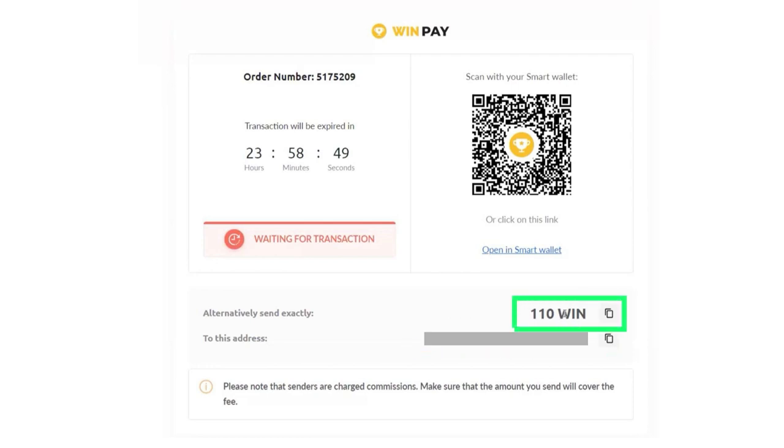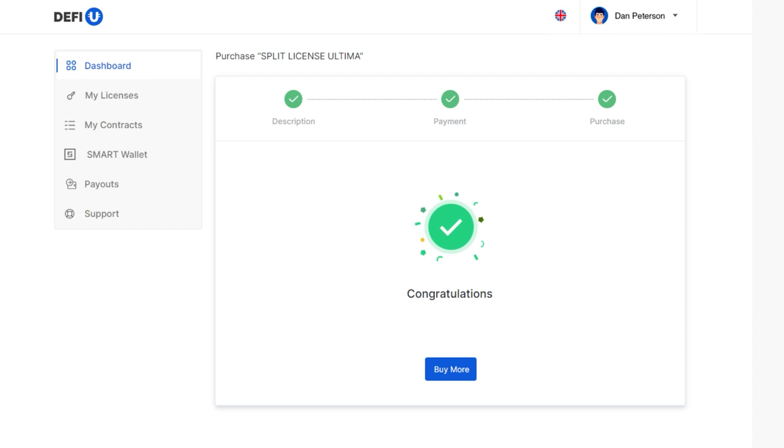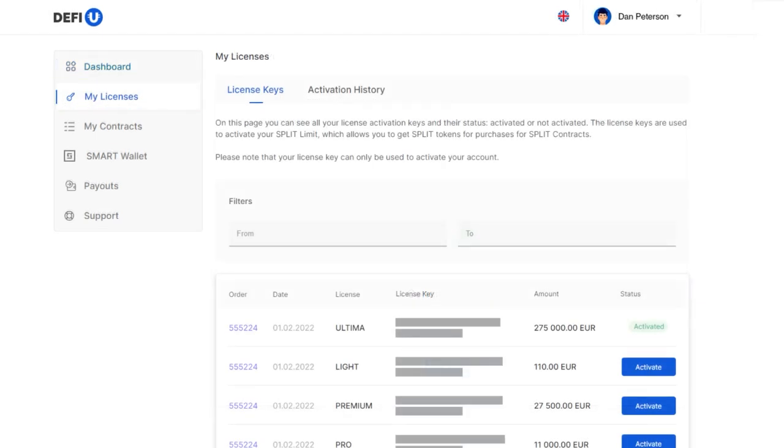It's crucial to send the precise amount shown to ensure a successful transaction. After making the payment, wait for a notification confirming the receipt of your payment. Once the payment is verified, your purchased license will be accessible in the My Licenses section of your account.